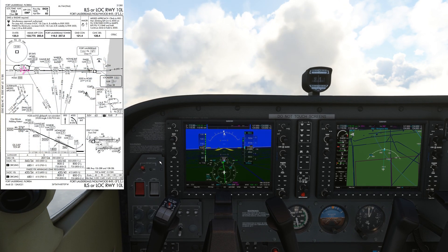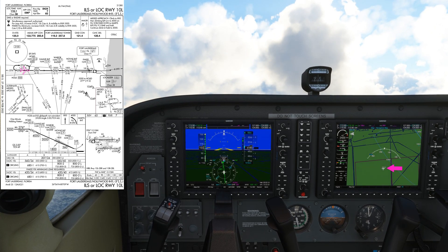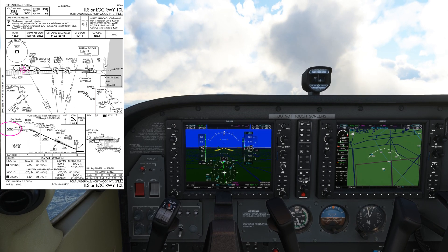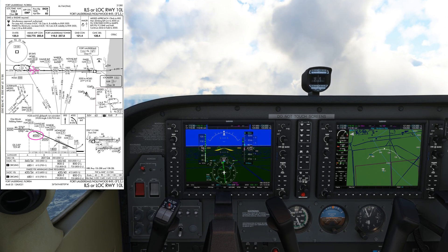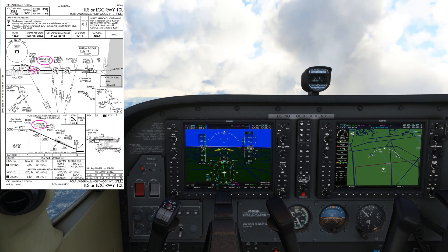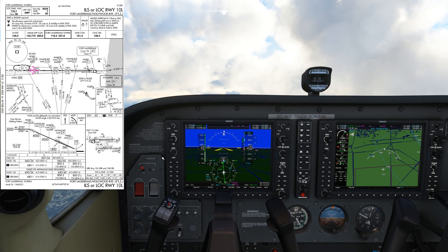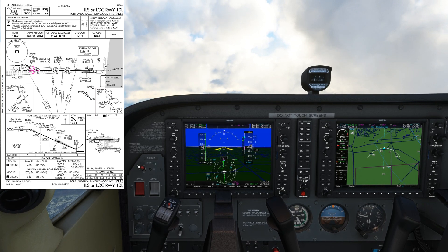We're just coming up to that 20.8 DME on the localizer and you can see on the moving map that we are pretty much bang over HOLLID. That shows you this is a much more accurate way of fixing that position. Now we're over HOLLID, you can see on the chart that we had to be at 5,000 feet for this bit. But now after HOLLID we can descend to 4,000 or above for the next intersection which is GAMV, at 13.9 DME or the radial 356 from the Dolphin VOR. We've still got the Dolphin VOR tuned so we can use that as a cross-check, but I'll be using the DME mainly because it's more accurate.